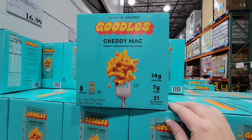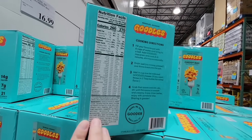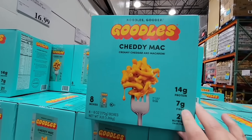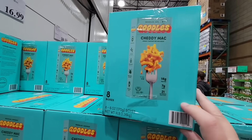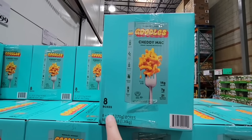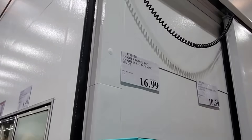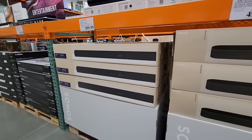And the Goodles — this is that mac and cheese. I saw this a while back at another Costco, and it's finally reached our Costco here in Southern California. There are eight boxes. I tried it — they're good. $16.99 for eight boxes; not too bad, because it does get a little pricey at other stores.